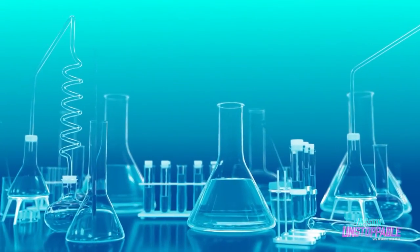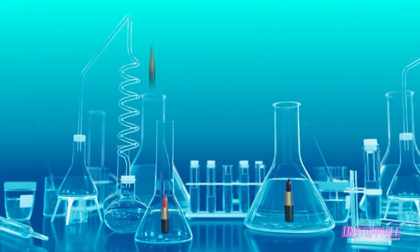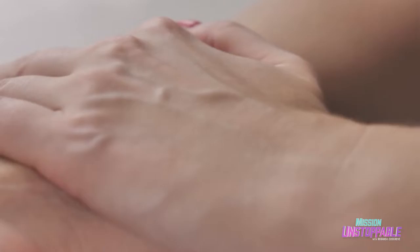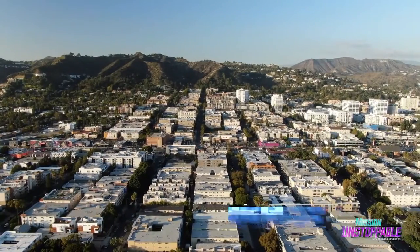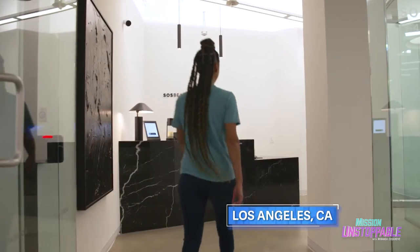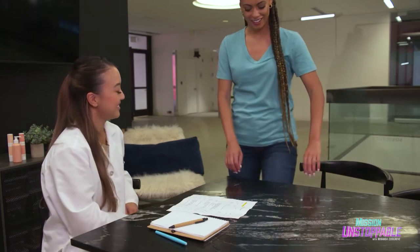I've always loved skin care and makeup growing up, and I loved chemistry as a subject. So I thought, why not combine the two? I chose to specialize in skin care because it's something that everyone uses, and I find it really interesting — I'm super passionate about it. Today, I'm meeting with Jane at her lab in Los Angeles, California, to learn how scientists like her keep our skin healthy and beautiful.